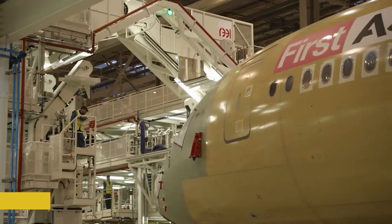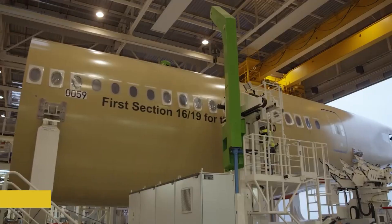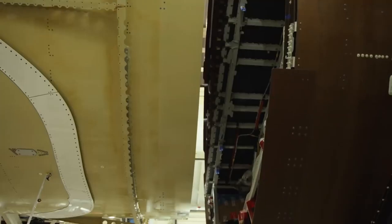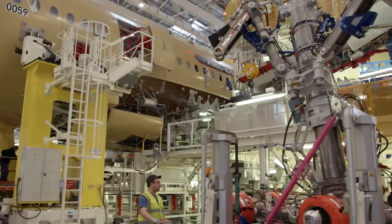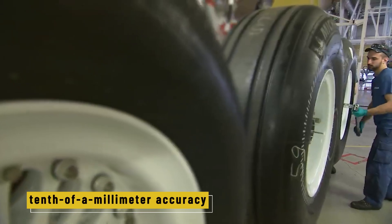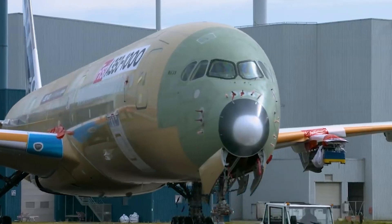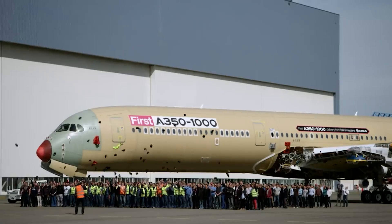After the internal parts are in, the real show begins — the marriage, where the front, middle, and rear fuselage sections are joined together at Station 50. Each section is lifted into place and aligned with tenth-of-a-millimeter accuracy. Then comes the riveting — tens of thousands of fasteners, many driven in by hand, hold the aircraft together.